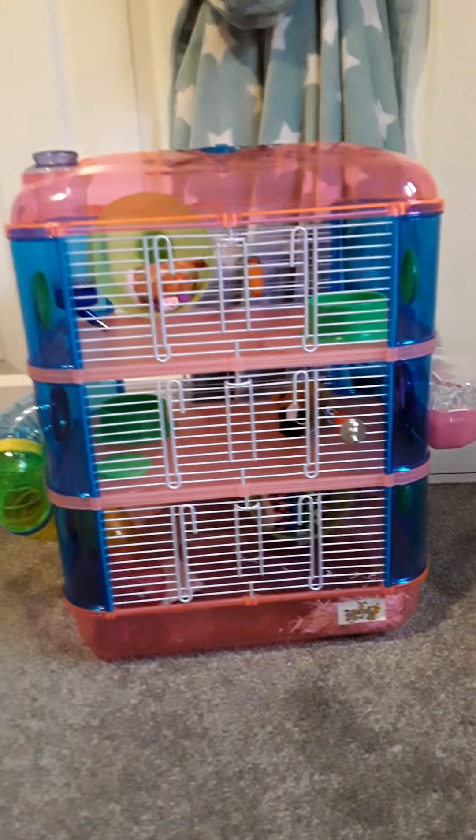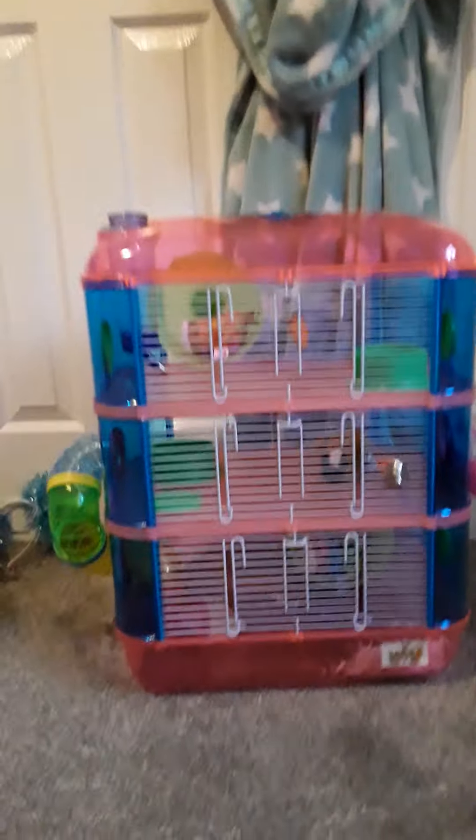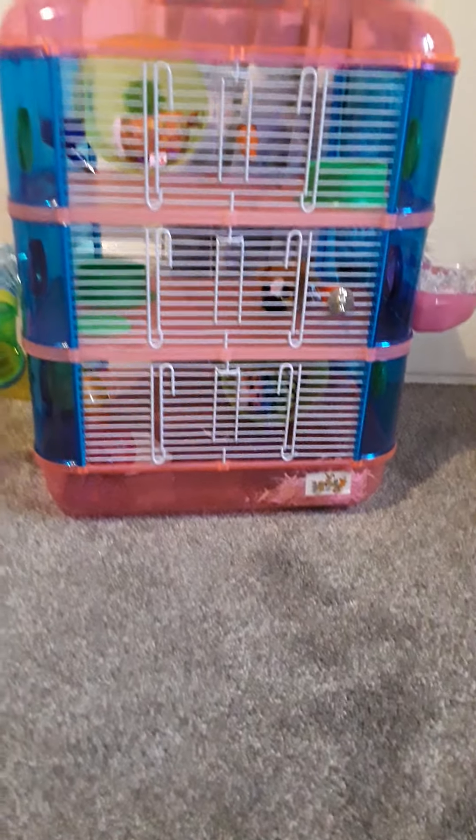This is my brand new hamster cage. I'm just going to quickly show you around and then I'll show you my hamsters.